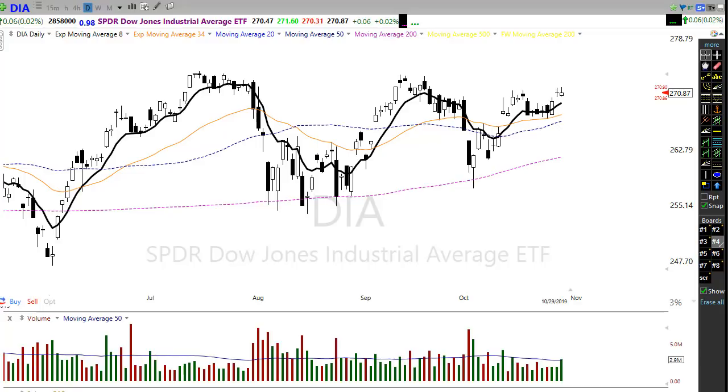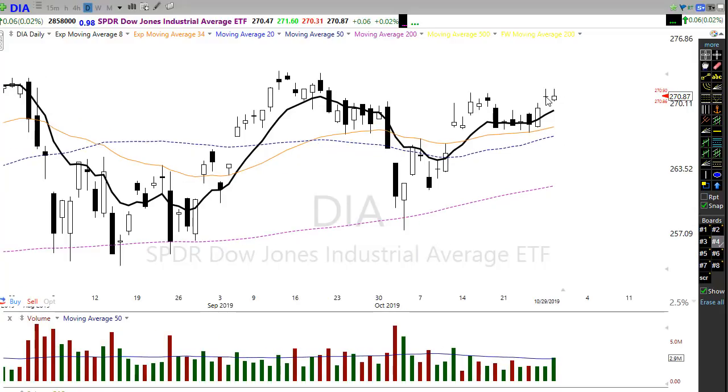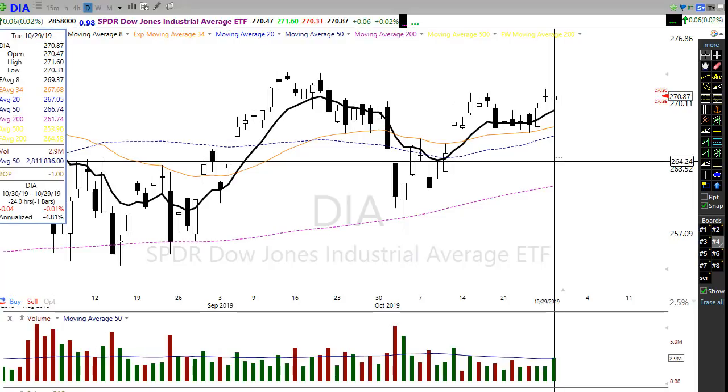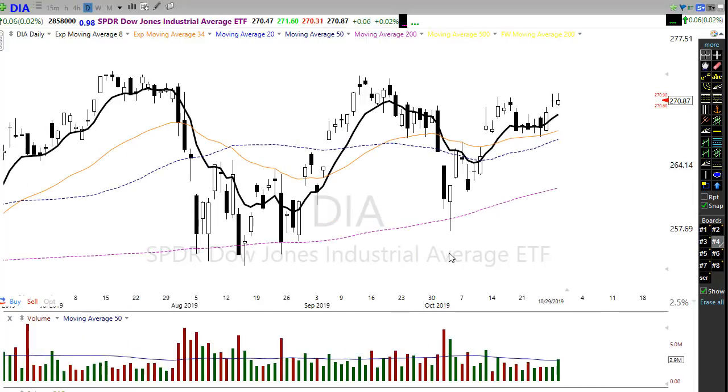Yesterday we had a nice bullish reaction — we moved up, but then it started to slip toward the end of the day. Our high was 271.58, and yesterday our high was 271.60, just two ticks higher. Some folks will look at that and call that a tweezer top. That's a rare pattern when it presents itself. That said, I still have to give the day to the bulls — we've broken this little downtrend to the upside and we're holding that as support.